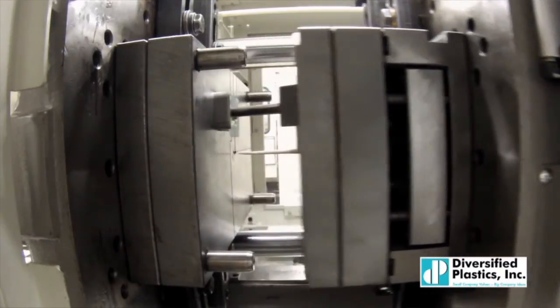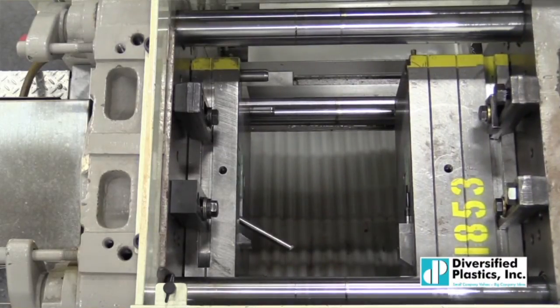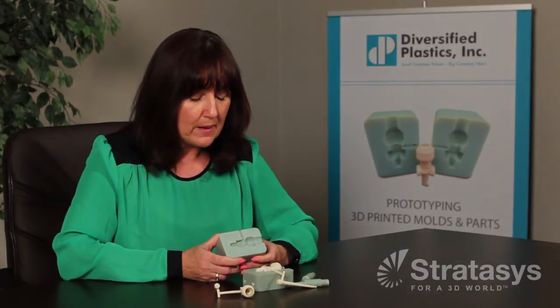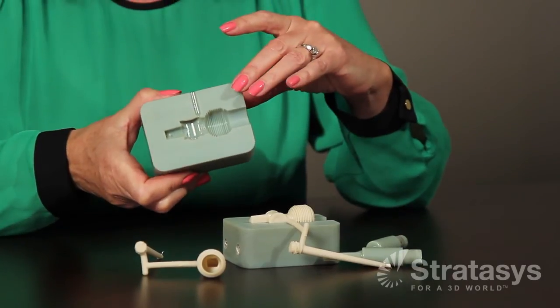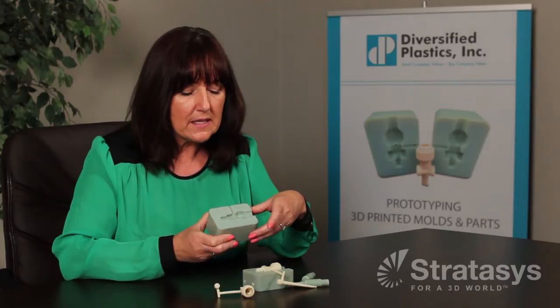When we're looking at comparing costs between the 3D printed cavity and core blocks versus P20 tool steel, which we would usually use in a prototype process, we have an existing mold frame for this particular core block and cavity. It's about $1,800. If we were going to do it in the P20 tool steel, it would be closer to $10,000.